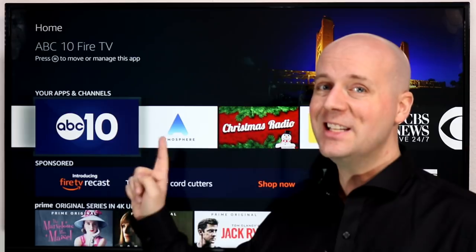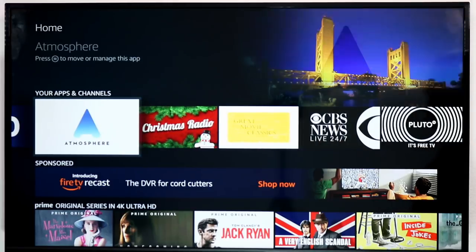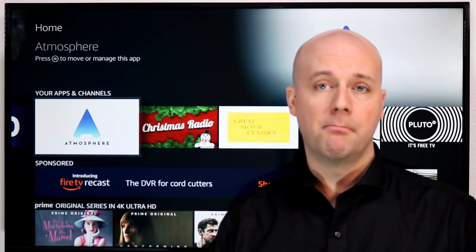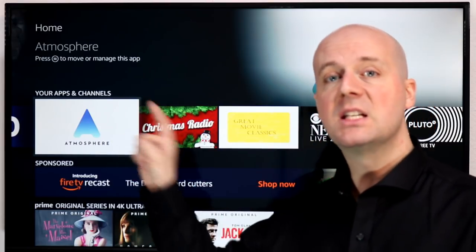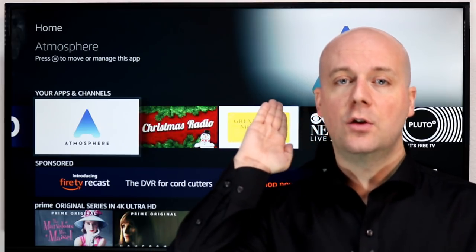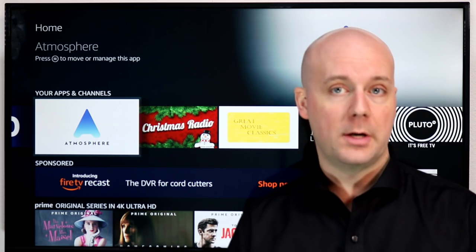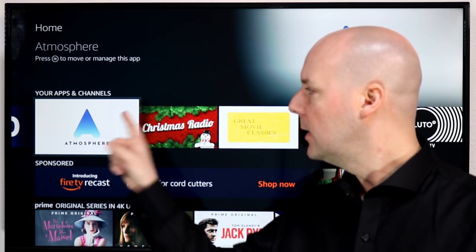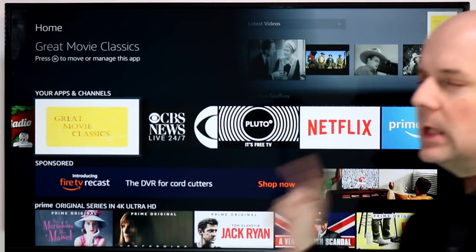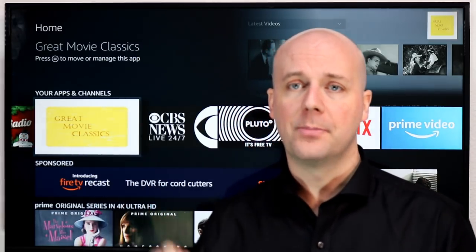Local news apps — check to see if yours is available. I've noticed a ton of new local stations coming. Atmosphere is a service targeting businesses, restaurants, and hotels. It's great to see businesses getting a cord-cutting option, because most live TV services like Sling TV specifically say they're not for businesses — they don't have the licensing for it. You need special licensing to show ESPN in a restaurant. That's where Atmosphere comes in. Christmas Radio has a cool backdrop, and Great Movie Classics has some movies and TV shows with pretty good streaming quality.